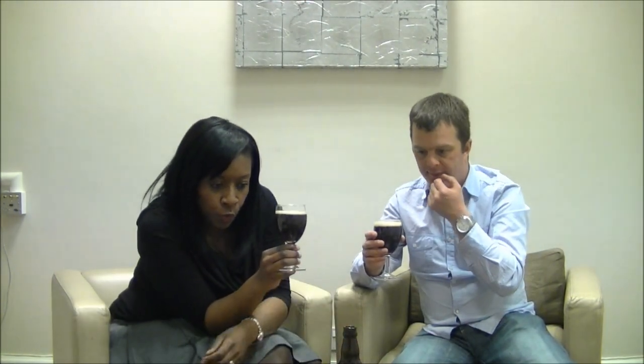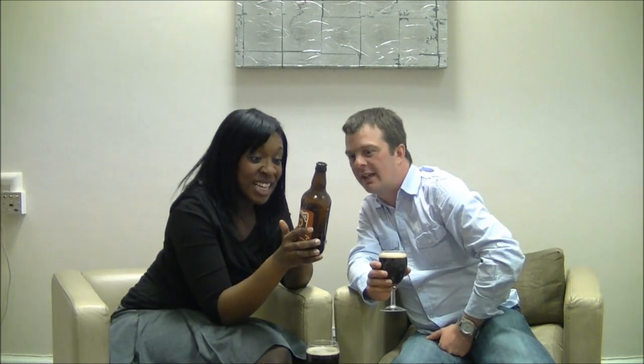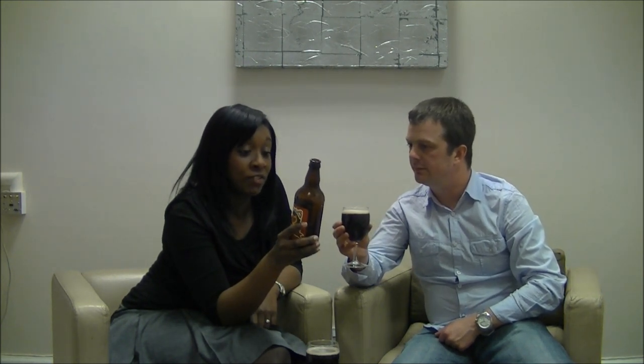Is it a bottle-conditioned beer? It's not bottle-conditioned... actually it is. So we've got a bottle-conditioned chocolate porter. And the chocolate — it's fair trade coco from Divine Chocolate.